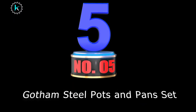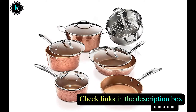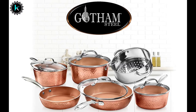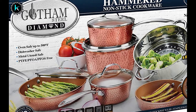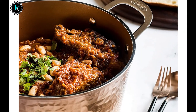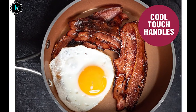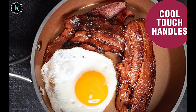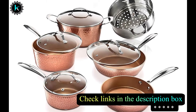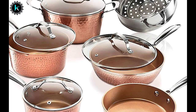Number 5: Gotham Steel Pots and Pans Set. This set is nothing short of spectacular — it's one of the best-looking cookware sets you'll see, and it cooks superbly. Gotham cookware is famous for being much sturdier and more reliable than other brands. The rapid heat-up time means you can cook food in half the normal time. The non-stick functionality is amazing, with a triple coating reinforced with ceramic and titanium. This means you'll need very little oil or butter, allowing you to make healthier meals. Compatible with all cooktops and oven-safe up to 500°F. Hand-washing is recommended for best long-term results, and it's extremely easy to clean thanks to its non-stick properties.